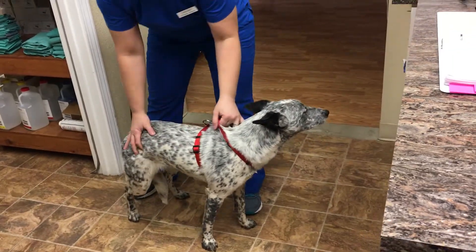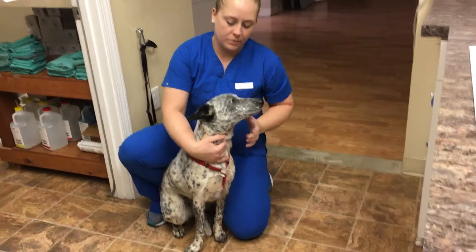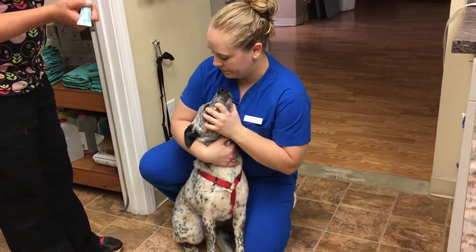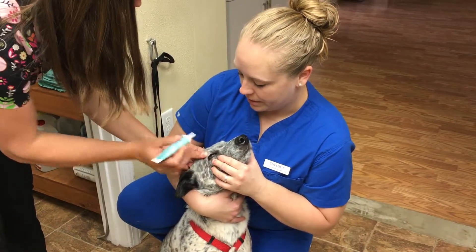So we're going to be restraining this patient for an eye medication. Just restrain him sitting here in control of the head real well. And Bree is applying the medication to the eye.